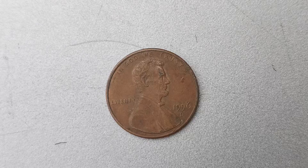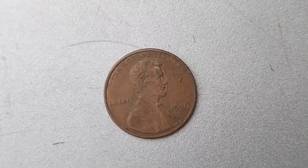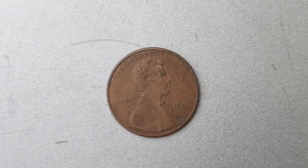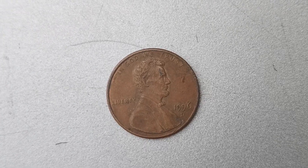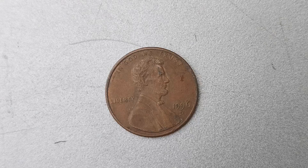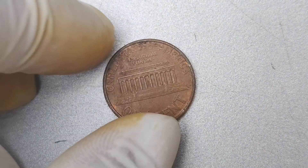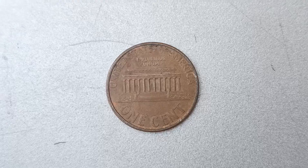We're diving into the fascinating world of coin collecting and taking a closer look at a rare find: the 1996 D Mint Mark Lincoln penny coin that's worth a whopping $1.2 million. Yes, you heard that right. Get ready to be amazed by the story behind this valuable piece of history.